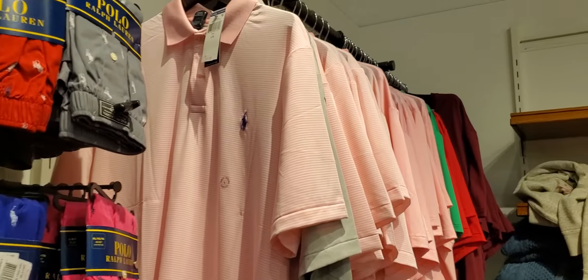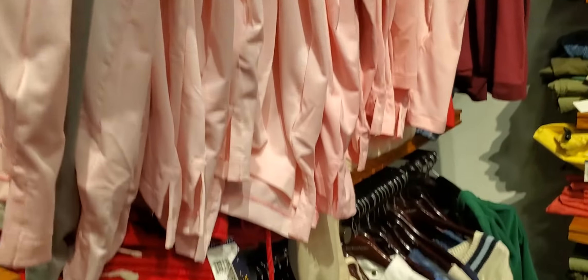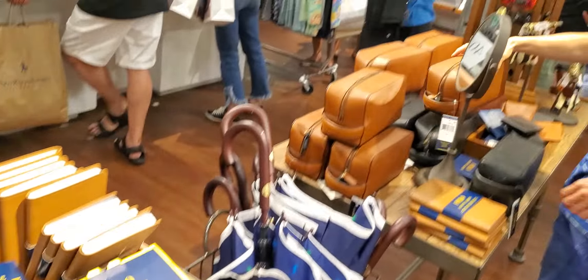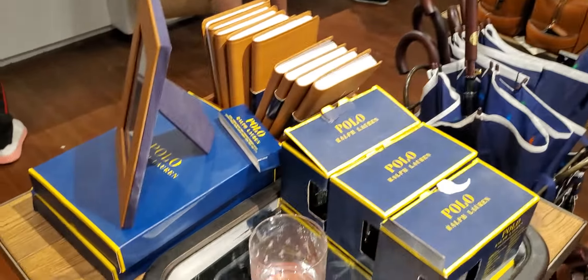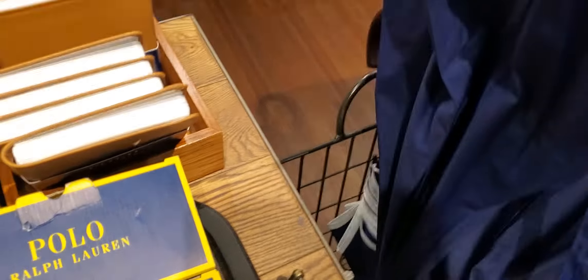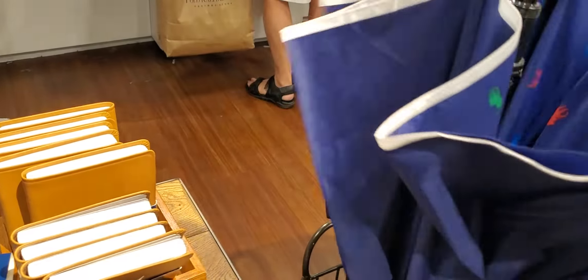Pink polos, PJs. Pink polos. Long t-shirts. Very nice. Accessories. Very nice.